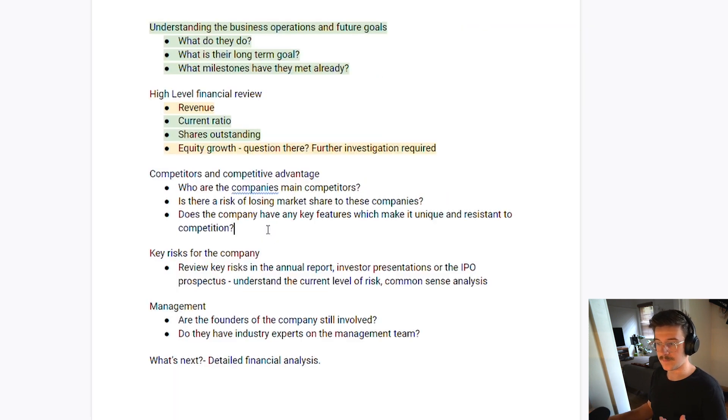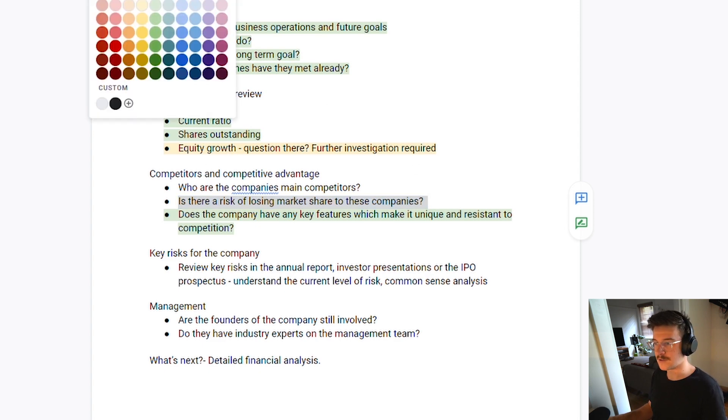Wrapping up the competitors and competitive advantage section: yes, the company has key features which make it unique — the graphite they're mining is considerably more pure and concentrated than competitors. We can tick that off. On the risk of losing market share — the answer is likely no, given the quality of their graphite, and provided they can keep up with demand, which is addressed by their two planned mines and the length of their mine lives.